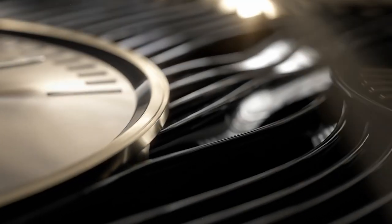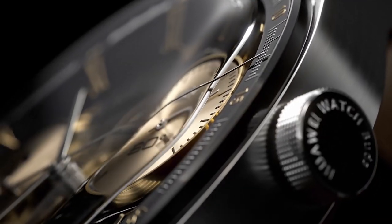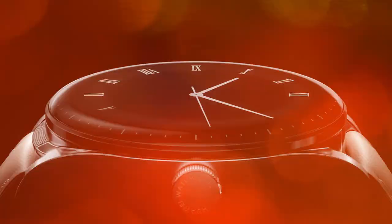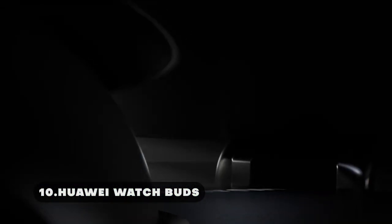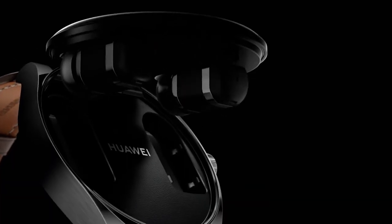Have you ever gone outdoors or to the gym and forgotten your earphones? How frustrating it gets. Well, not anymore. Huawei has introduced its new and ingenious creation for music enthusiasts. With the Huawei Watch Buds, you can now carry your earbuds anywhere with you. This is the ultimate fusion of a smartwatch and an earbud onto one single device.